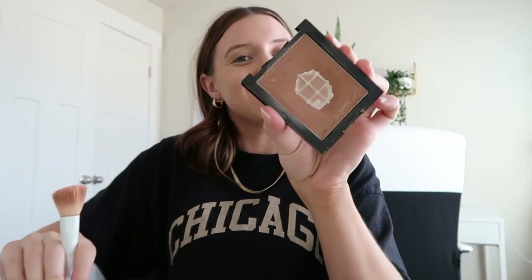Moving on, for bronzer I'm using the Wet and Wild Sunset Striptease. I really love this - this is exactly what I used on vacation, I wear it every single day. It's just a perfect neutral bronzer, not too red, not too cool-toned, so I really love it for my skin tone. It works so perfectly with my tan - today it's just a tiny bit off since it's still developing.